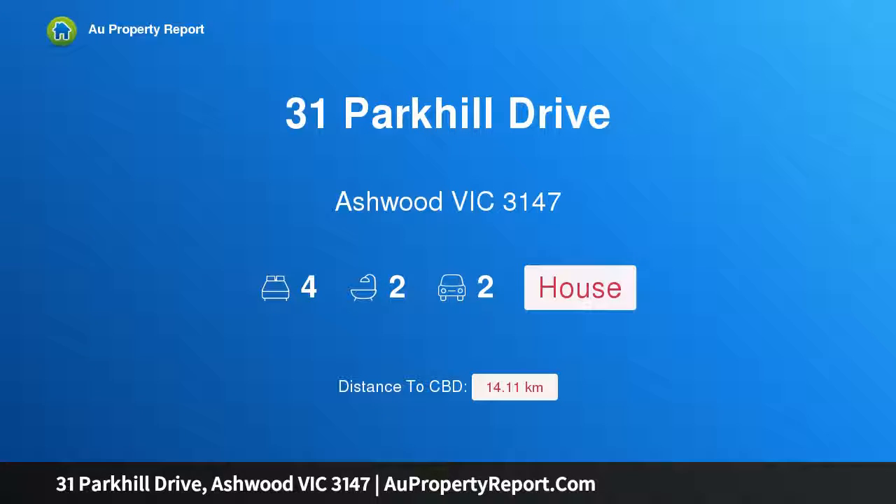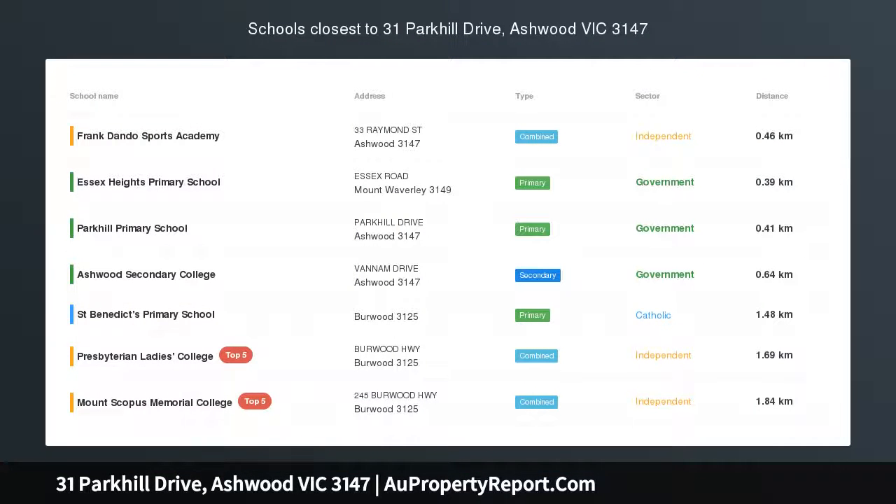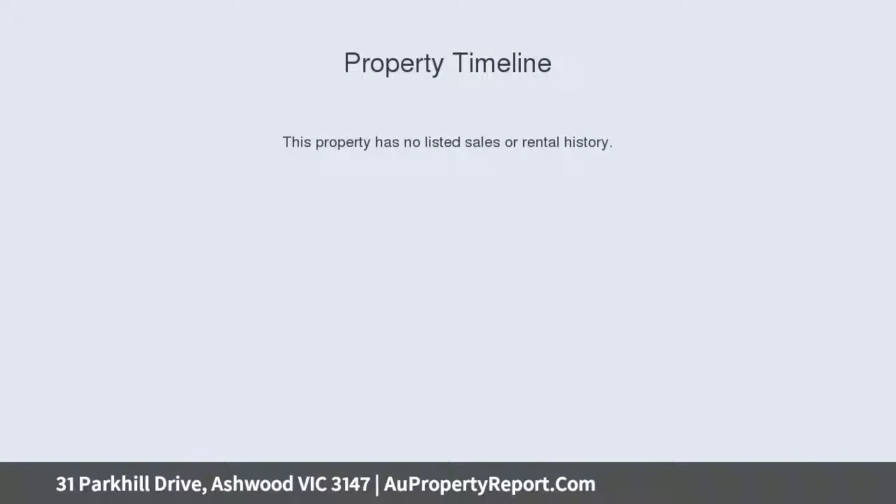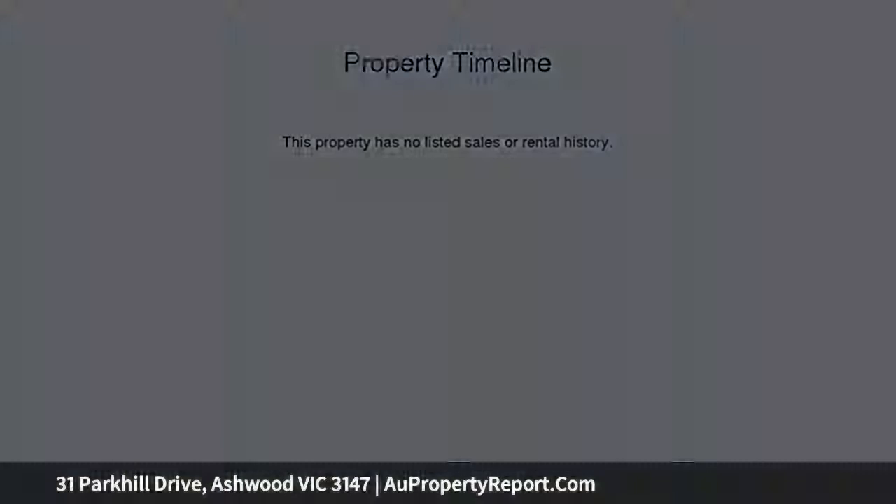Hi, I am glad to introduce Property 31 Park Hill Drive, Ashwood Victoria 3147. Park views and perfectly new — Park Hill Reserve views, dual living zones and a short stroll to schools makes this brand new 4-bedroom residence a successful proposition for growing families. Wander down the street to Park Hill Primary and Ashwood High School.